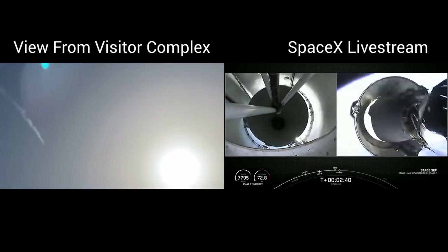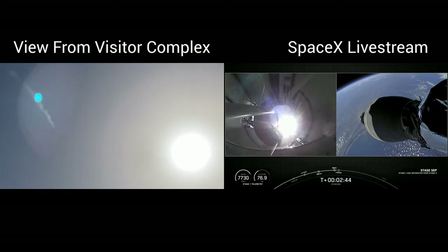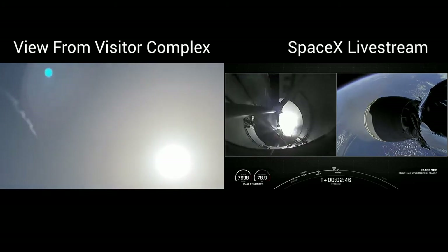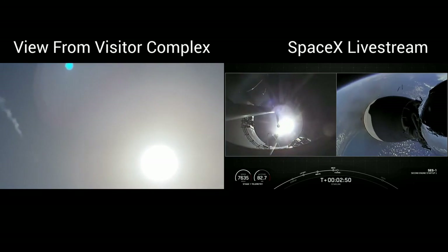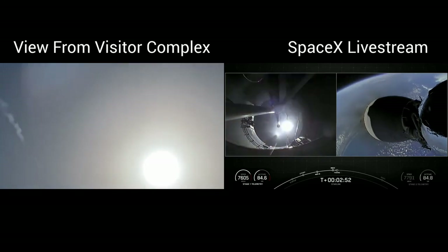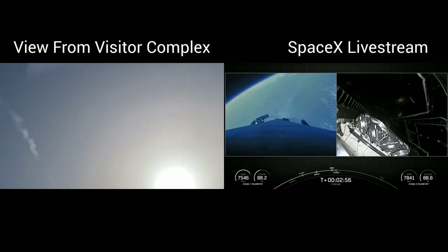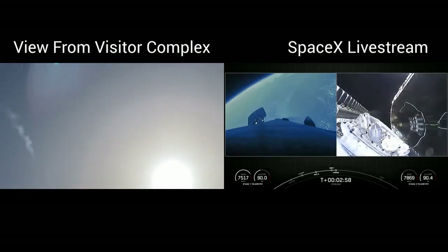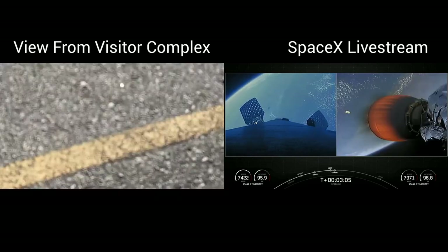Stage separation confirmed. MVAC ignition. And great views on your screen — we just saw the stage separation.